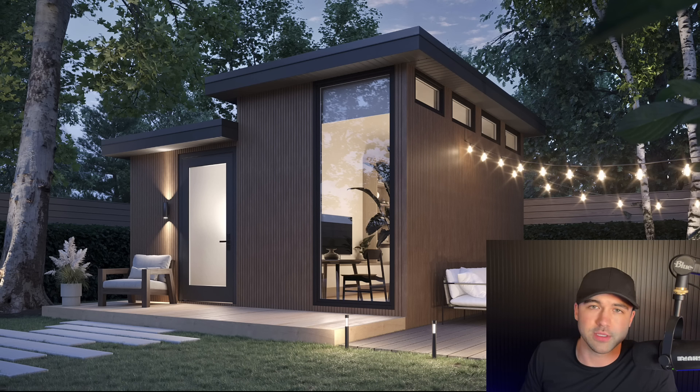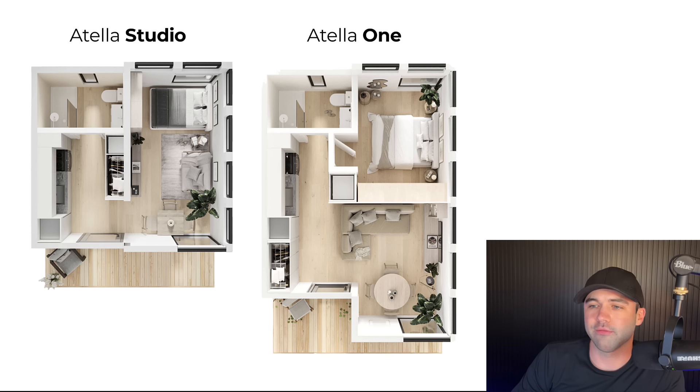I've been looking for an ADU product to promote on this channel for a while, because it's something a lot of clients who have reasonably sized lots in the greater Toronto area ask me about. Unfortunately, I find that most product offerings in this space fall into one of two categories. First, they're spec builders — very expensive. They're beautiful and custom and match the design of your home, but it's very costly. You're talking $400,000 to upwards of $550,000, and those specialized firms are booking out two or three years in many cases.